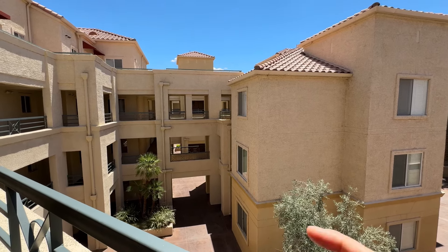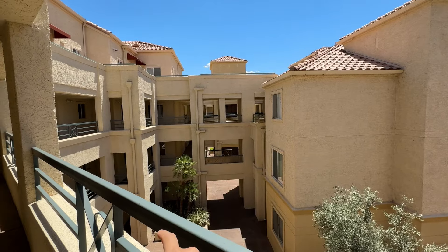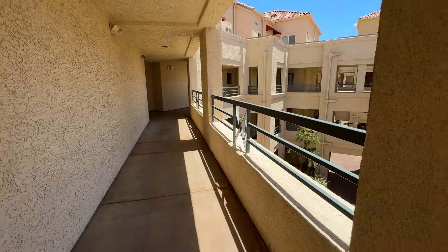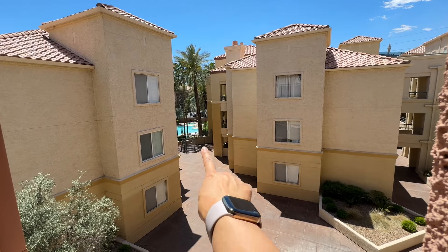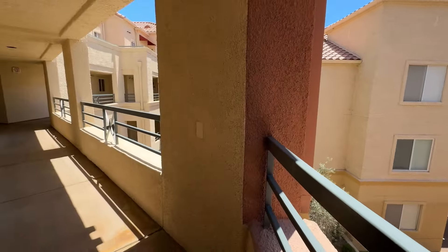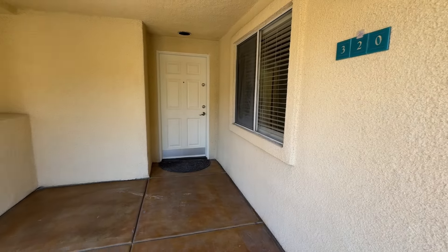I'm standing in front of Unit 320. The elevator is there, so it's a pretty good distance to walk all the way around with your groceries from that elevator. When you come out of the front door, you're actually facing that guest entrance. Most people would come through the garage anyway and come up the elevator. But here's Unit 320.